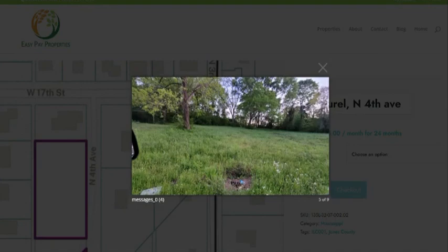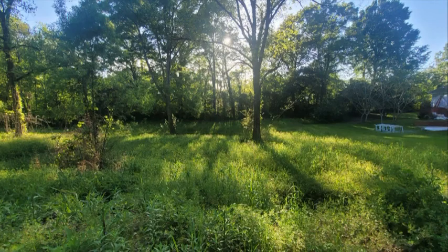Very flat lot, so easy for you to build and start your dream home right now.